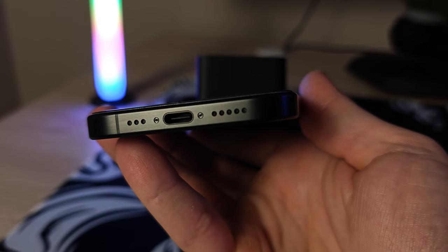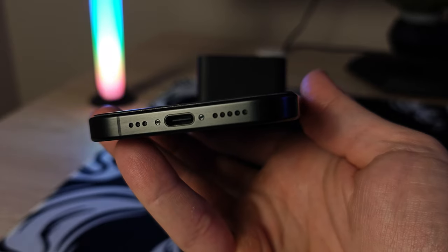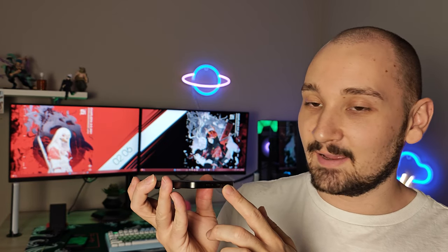When it comes to the speakers of the device, there is a dual speaker setup — one on the bottom and one in the earpiece. Here's a sample.